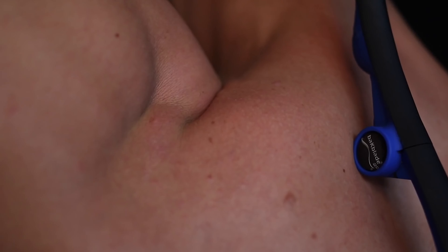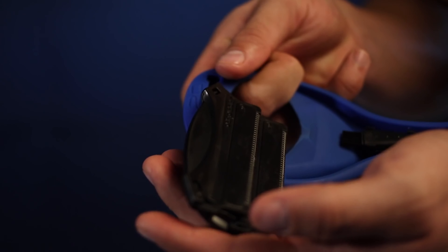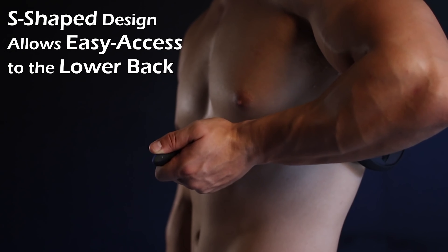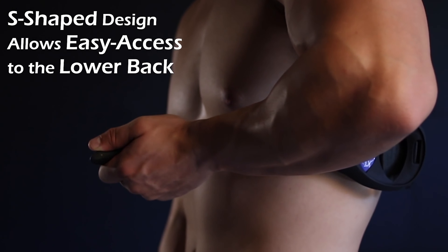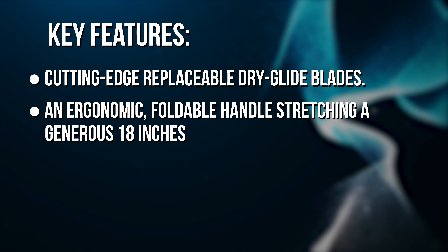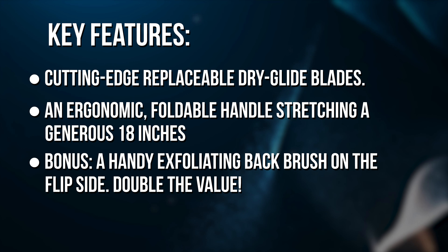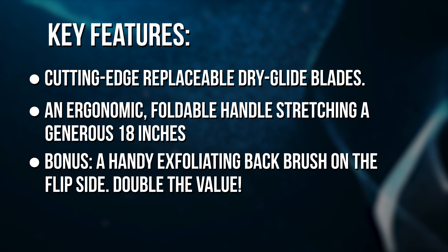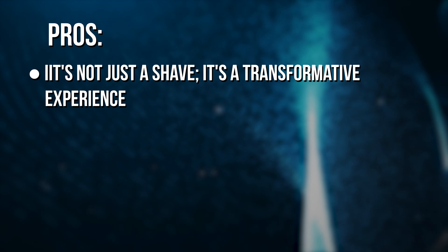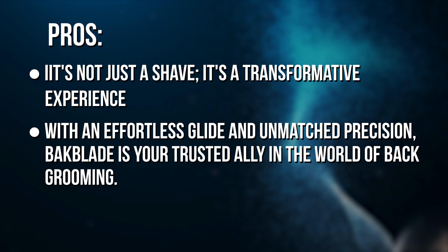It not only delivers a close shave, but it does so with the confidence of a seasoned barber. However, every hero has an Achilles heel — the Backblade does struggle around the shoulders, so it's more of a back specialist than a full back-team player. Key features: cutting-edge replaceable dry glide blades, an ergonomic foldable handle stretching a generous 18 inches, and a bonus handy exfoliating back brush on the flip side — double the value. With effortless glide and unmatched precision, Backblade is your trusted ally in the world of back grooming.